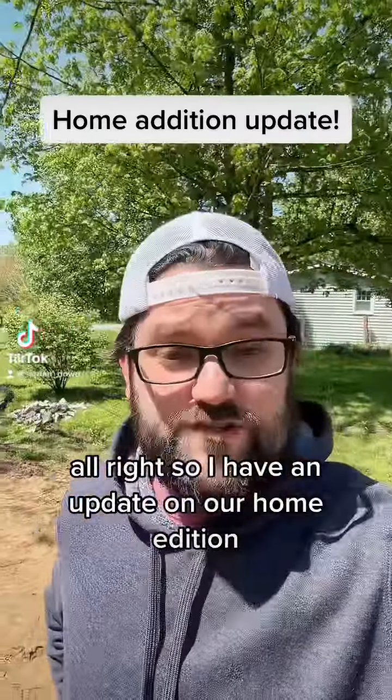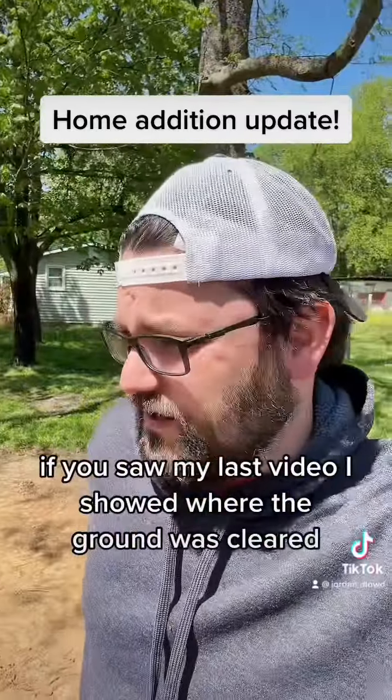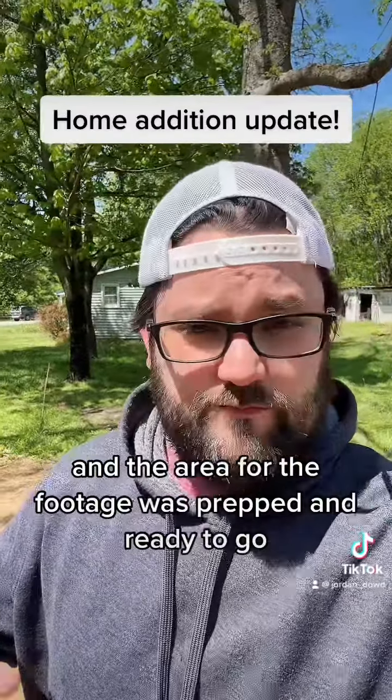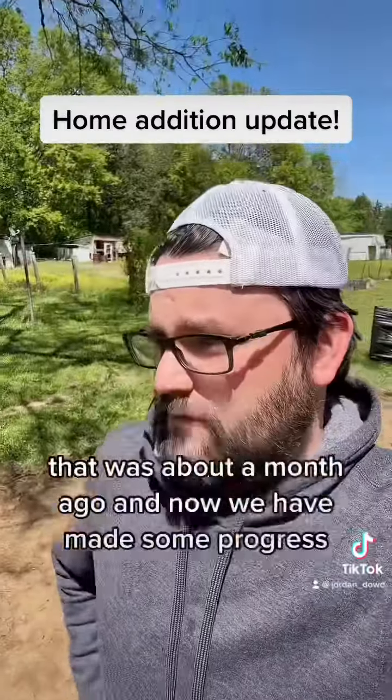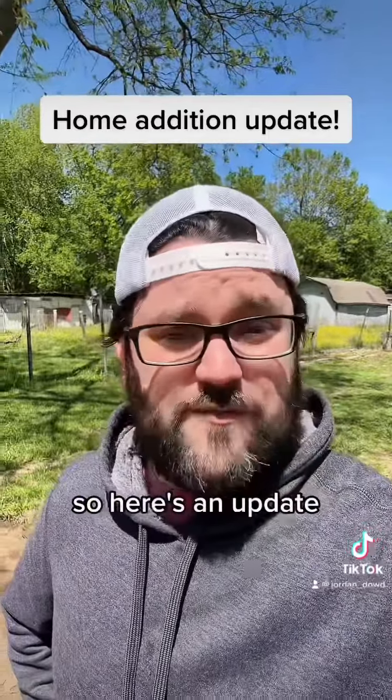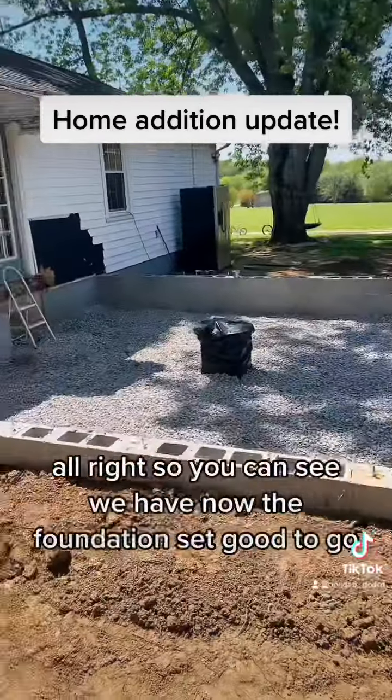I have an update on our home addition. If you saw my last video, I showed where the ground was cleared and the area for the footage was prepped and ready to go — that was about a month ago. Now we have made some progress, so here's an update.